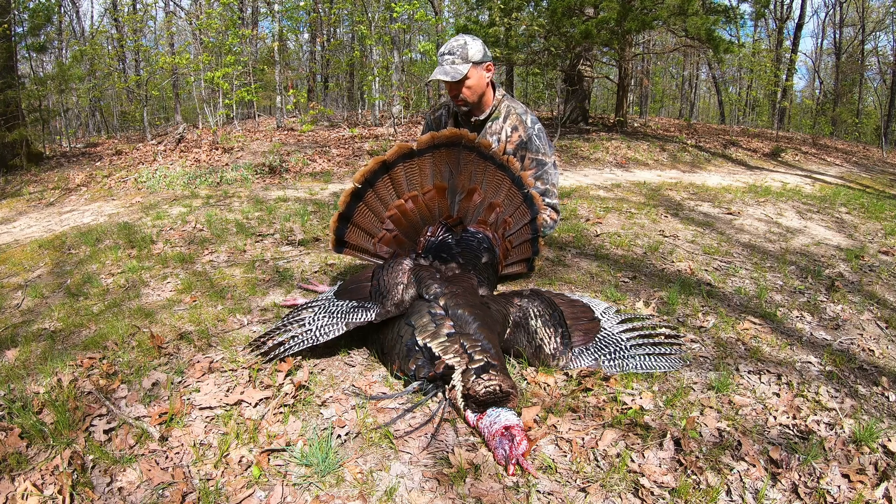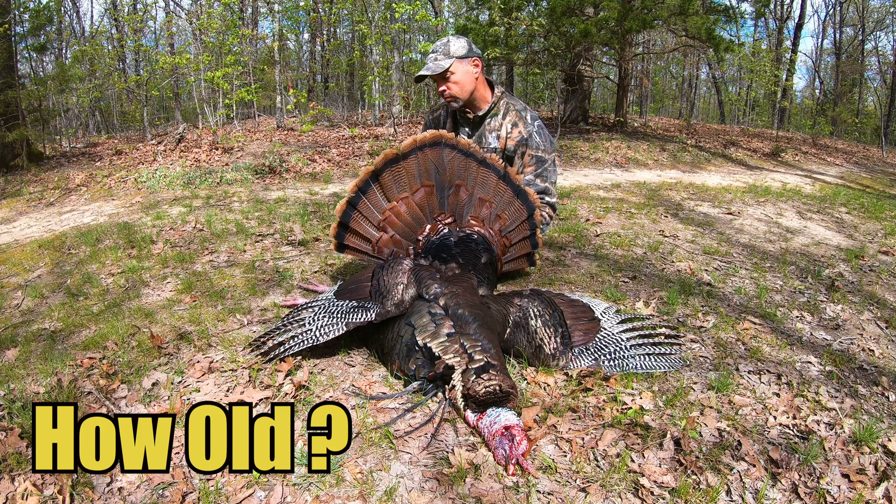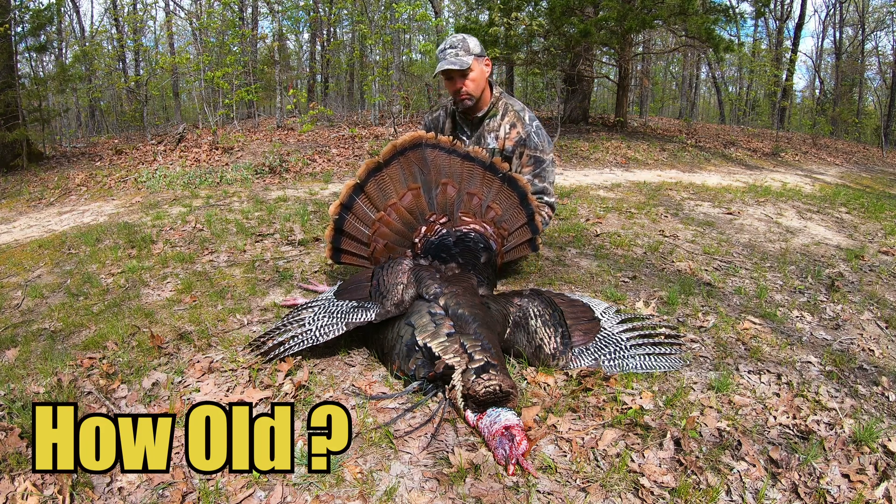If you harvested a nice big gobbler this year during your turkey hunt, you might be curious as to how old that bird may be.